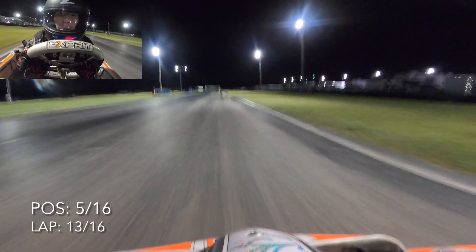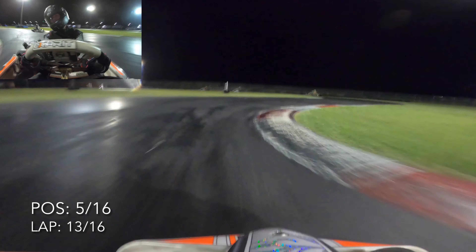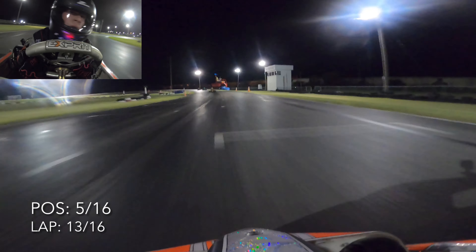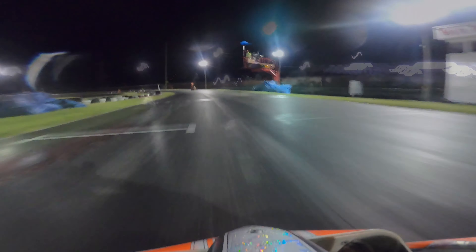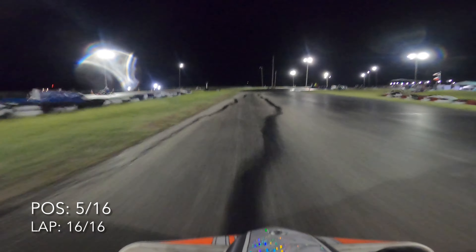I'm going to spare you the next three or four laps of babbling. I did not catch up to Ross. Ben did not catch up to me. I did end up finishing in fifth place — the natural habitat of Karting with Chris. If you're new to this channel, I usually get fourth or fifth. Usually I say if I get top five, I'm happy with it.